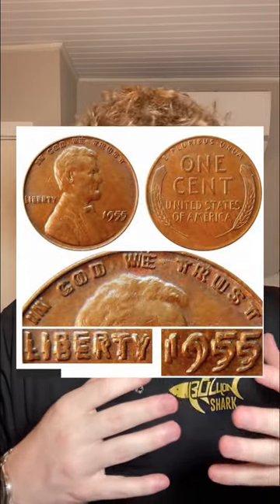And finally, take a look at your pennies and look for ones from 1955. If all the words and dates look honestly just kind of silly at this point, that coin has sold for over $100,000.